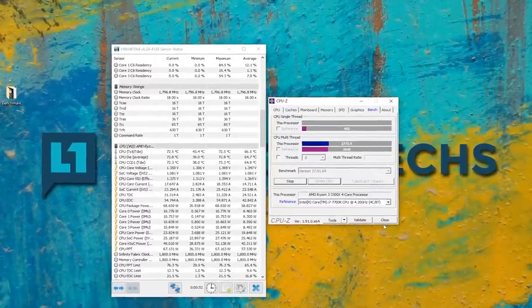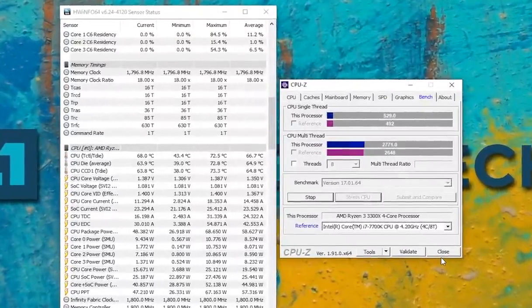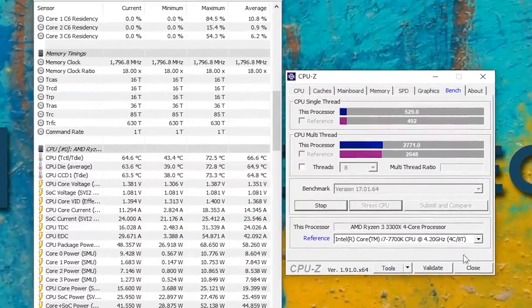Four cores, eight threads works really well for a lot of common tasks — your grandma, your mom, general office workers mostly don't need more than a Ryzen 3. The 3300X, out of the box, is pretty much at parity with the i7-7700K. The i7-7700K launched a while ago at about $450, and this is $130. It's been about three years. That is the bottom falling out of pricing — that is incredible.